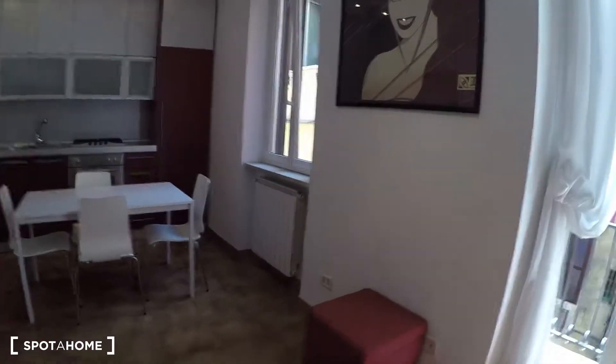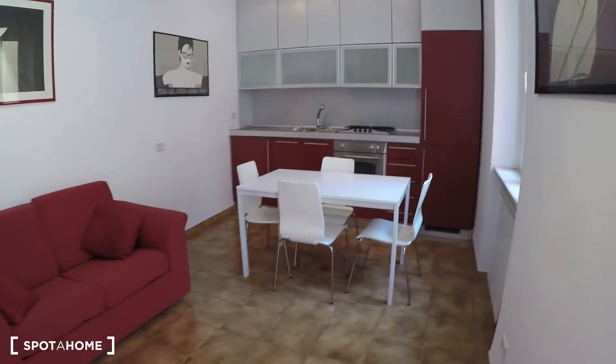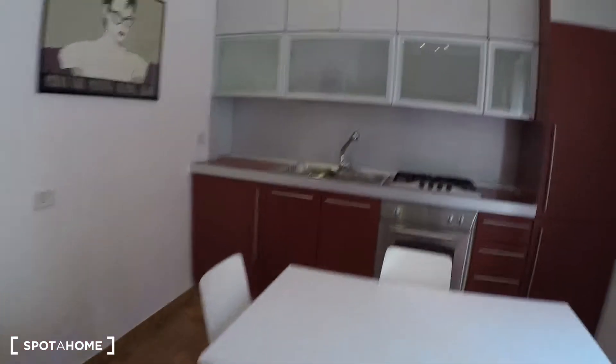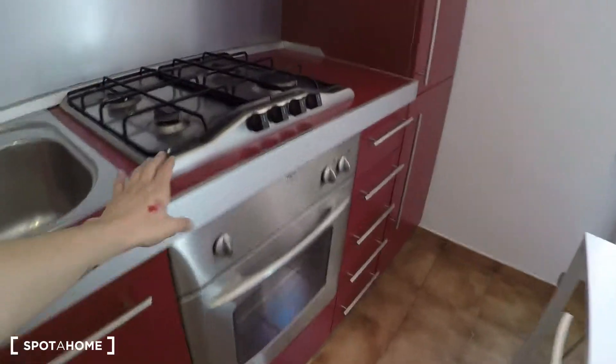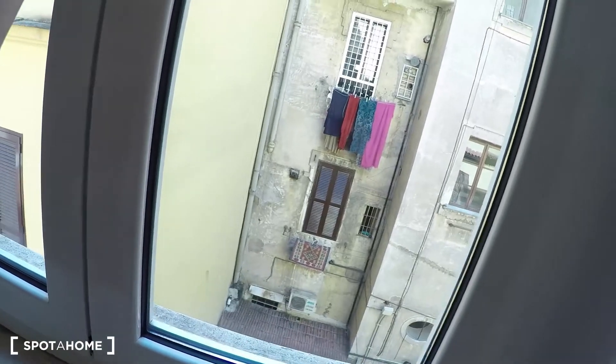Here we have the living room — there is a sofa, also a dining table, and the kitchen over there. We have the sink, oven and stove, the fridge, and storage. Here we have the TV as well and lots of storage.